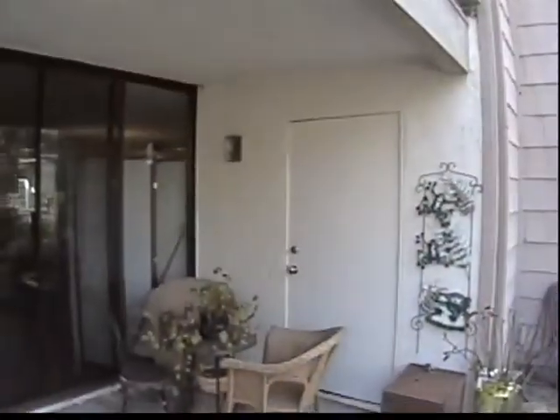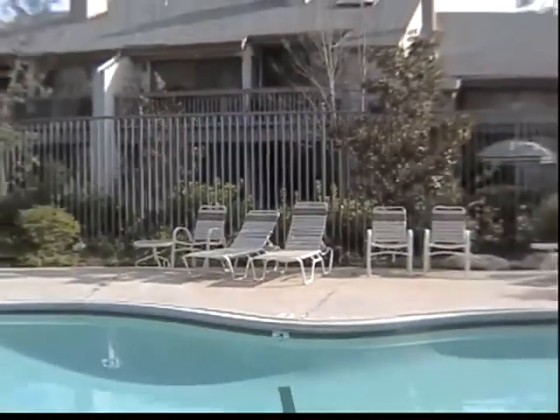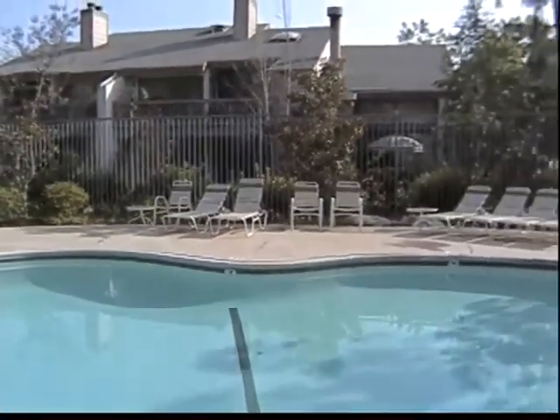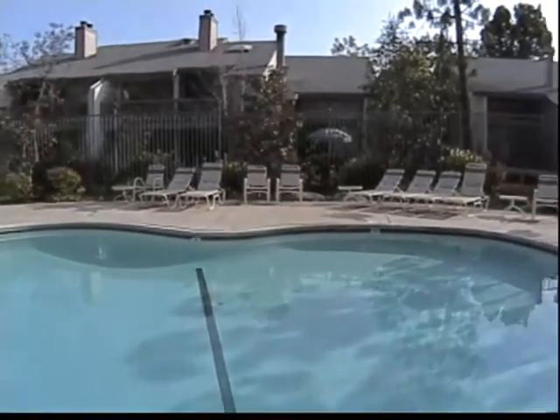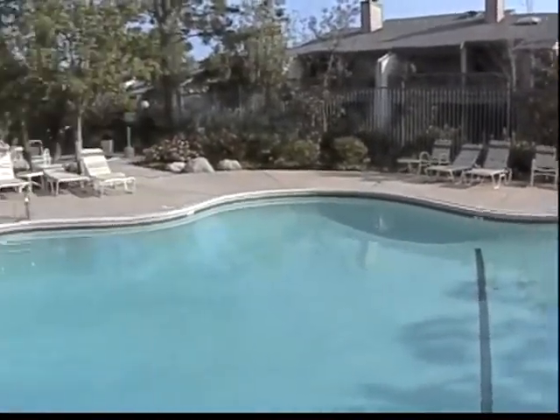From the spacious patio of this 2 bedroom, 2 bath, 1,200 square foot condominium, you can look across a shimmering creek to view the pool and spa area. On warm summer evenings, while the doors are open, you can listen to the creek from the master bedroom or the living room.